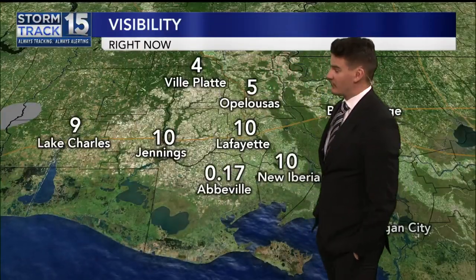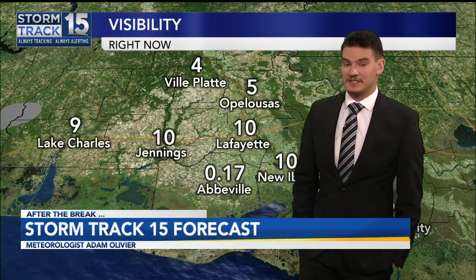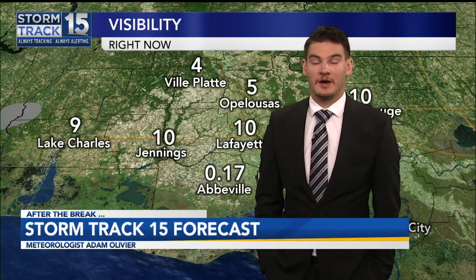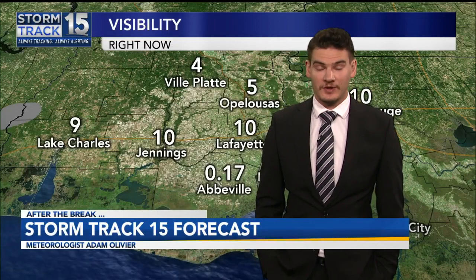Right now we are seeing some really dense fog in Abbeville, down to 17 hundredths of a mile. Be careful driving down there, but I'll be tracking some more heat in your forecast coming up.